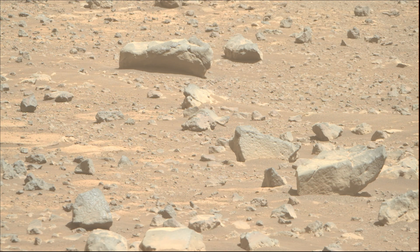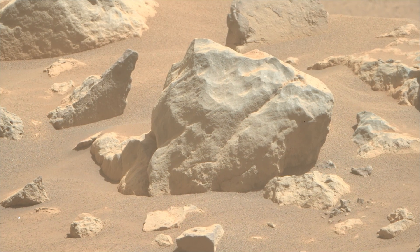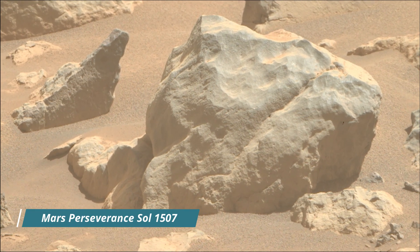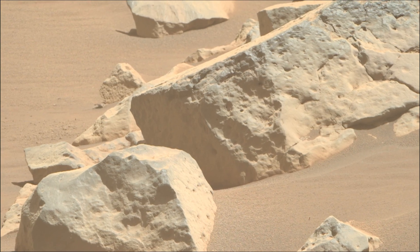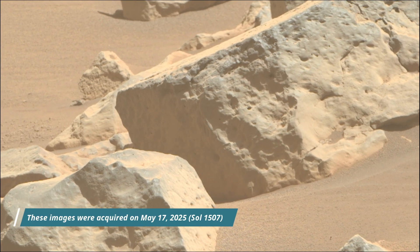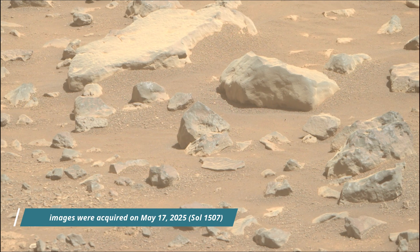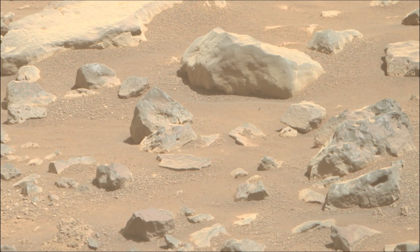The Mars 2020 Perseverance mission is part of NASA's Moon to Mars Exploration Approach, which includes Artemis missions to the moon that will help prepare for human exploration of the red planet. NASA's Jet Propulsion Laboratory, which is managed for the agency by Caltech in Pasadena, California, built and manages operations of the Mars Perseverance rover.